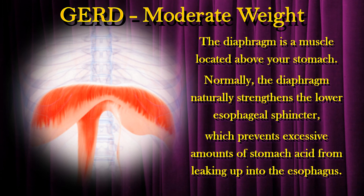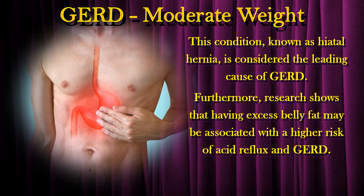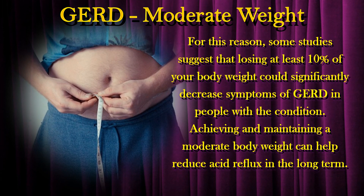The diaphragm is a muscle located above your stomach. Normally, the diaphragm naturally strengthens the lower esophageal sphincter, which prevents excessive amounts of stomach acid from leaking up into the esophagus. However, if you have excess belly fat, the pressure in your abdomen may become so high that the lower esophageal sphincter gets pushed upward, away from the diaphragm's support. This condition, known as hiatal hernia, is considered the leading cause of GERD. Furthermore, research shows that having excess belly fat may be associated with a higher risk of acid reflux. Some studies suggest that losing at least 10% of your body weight could significantly decrease symptoms of GERD, and achieving and maintaining a moderate body weight can help reduce acid reflux in the long term.